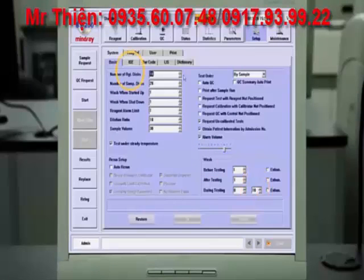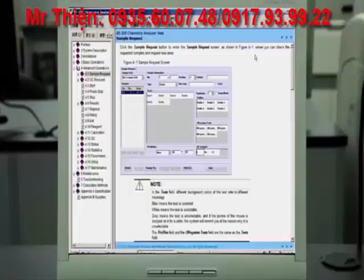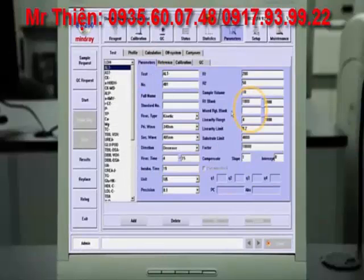Additional advanced features include virtual disk programming, customizable calculation chemistry, an online operation manual, Levey-Jennings charts, Westgard QC rules, and automatic reagent link checks.